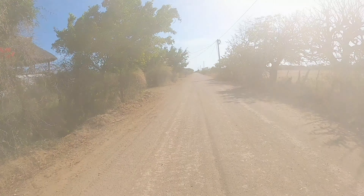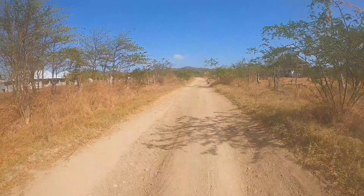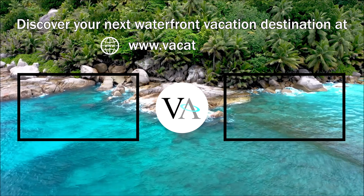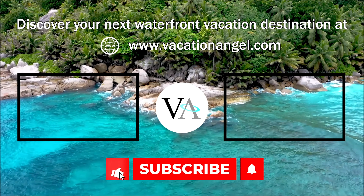That's it guys, hope you enjoyed this video. If you enjoyed it, click like below, subscribe, and we're going to bring you a lot more of the world's best waterfront. Stick around.